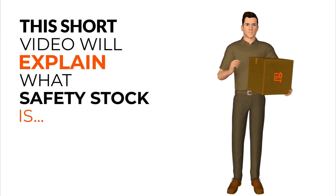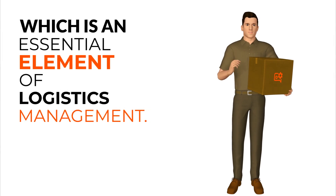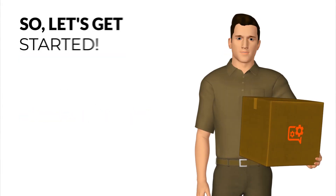Welcome to our channel. This short video will explain what safety stock is, which is an essential element of logistics management. So, let's get started.